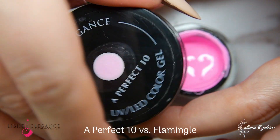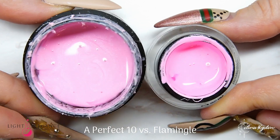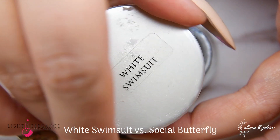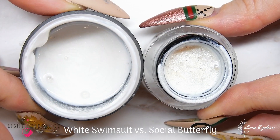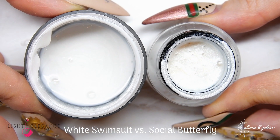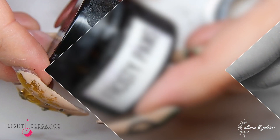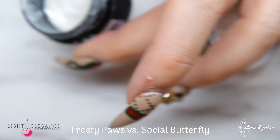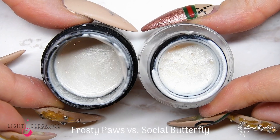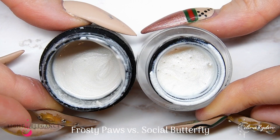Next up is Social Butterfly. We start with White Swimsuit, one of the most popular Light Elegance colors — Social Butterfly has way more shimmer, and of course the viscosity will be very different since Buttercream is so highly pigmented. Then we have Frosty Paws, which is the closest comparison; however, Social Butterfly still has a little more shimmer, and because it's so highly pigmented you're going to get so much more out of that shimmer. Frosty Paws is beautiful, but if you want that pop shimmer, go for Social Butterfly.